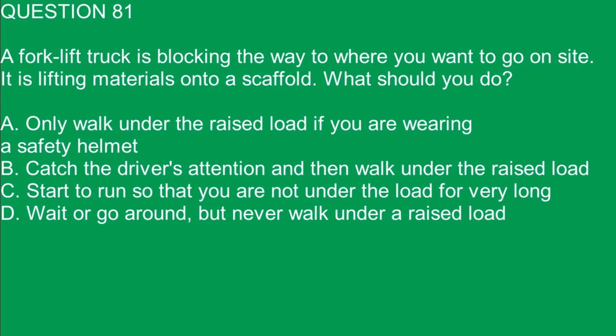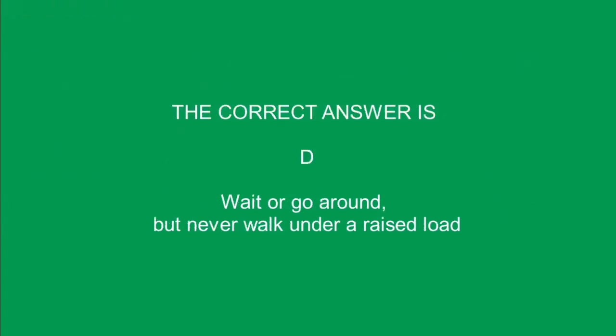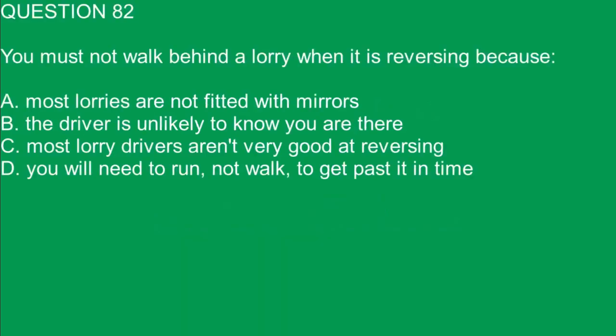Question 81. A forklift truck is blocking the way to where you want to go on site. It is lifting materials onto a scaffold. What should you do? A. Only walk under the raised load if you are wearing a safety helmet. B. Catch the driver's attention and then walk under the raised load. C. Start to run so that you are not under the load for very long. D. Wait or go around but never walk under a raised load.